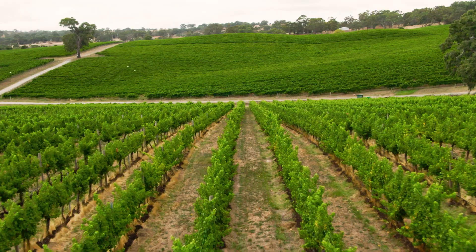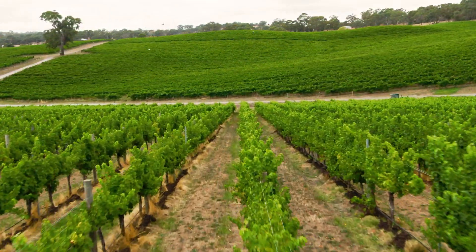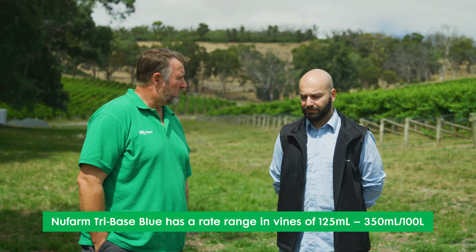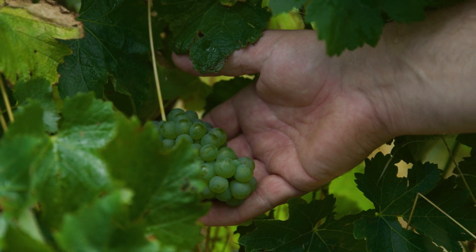Have you been utilizing the wider use rate range on the label? Yes, for sure. In low pressure years we try to go as low as possible but still obviously maintain good cover, and in more challenging and wet years we up the rate.